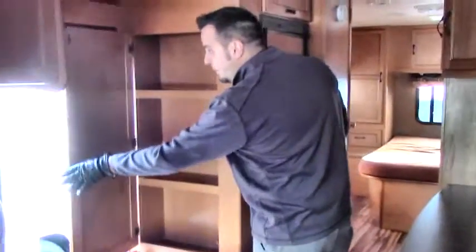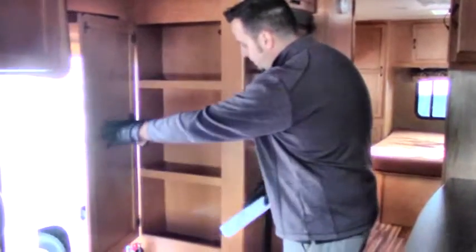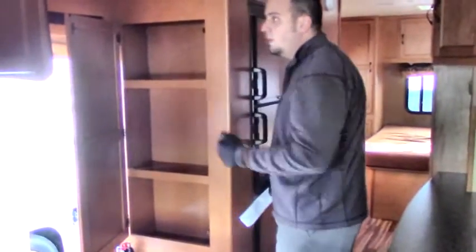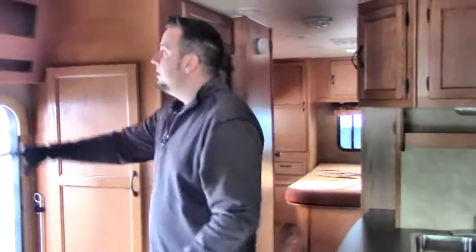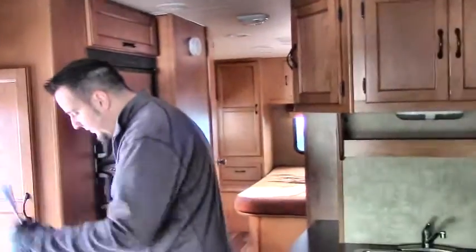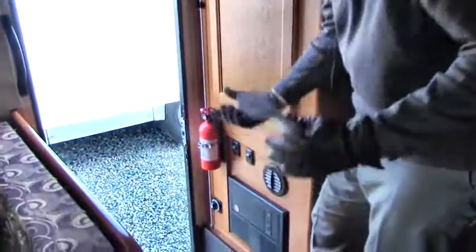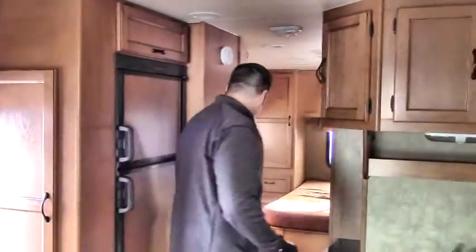Right here at the entryway coming in the door, you've got a nice storage setup for your miscellaneous things you want to grab and head out for a day of hiking or whatnot. You have a rack up here, great for magazines and maps. Your power shutoff is right here — you can turn off all the power to the coach right when you leave, so you're not running around turning all the lights off.